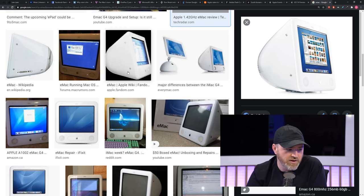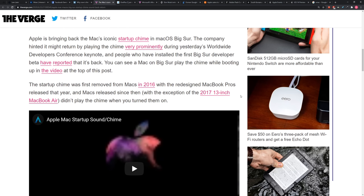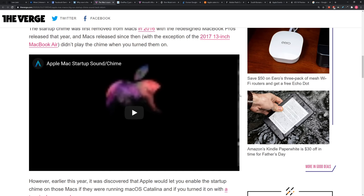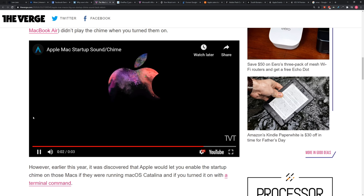So this is via The Verge: Apple is bringing back the Mac's iconic startup chime. The company hinted that it might return by playing the chime prominently during yesterday's WWDC conference. We didn't notice it in the conference — we've got to pay better attention. Anyway, they kind of hinted at it, and then a few people have enabled it. Let's listen to that.